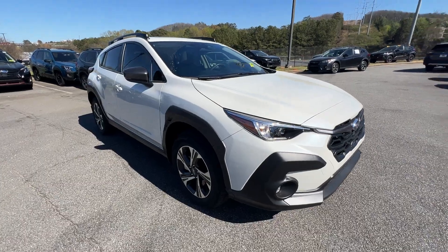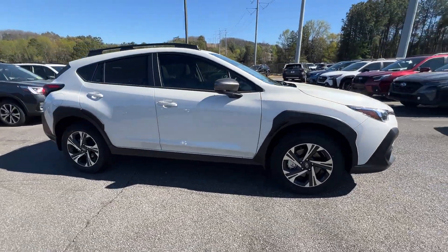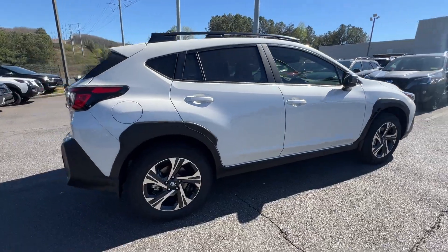2024 Subaru Crosstrek. This SUV offers space as well as power and performance.